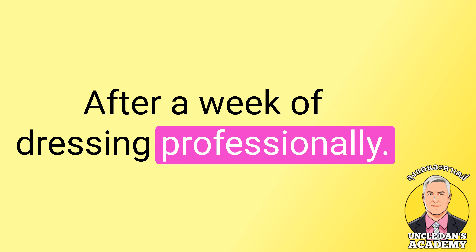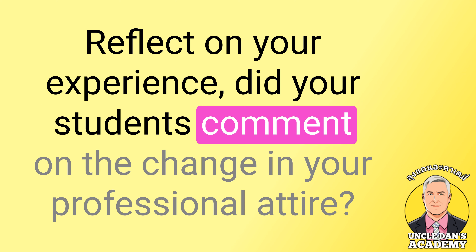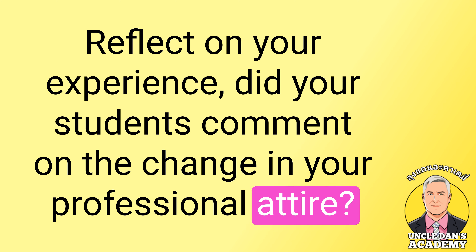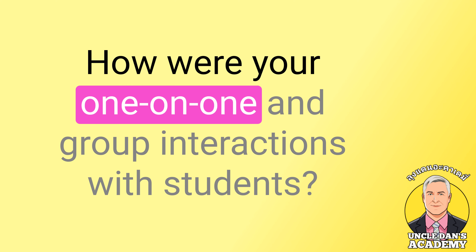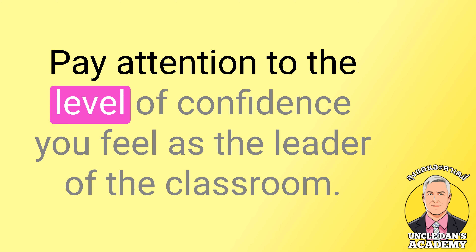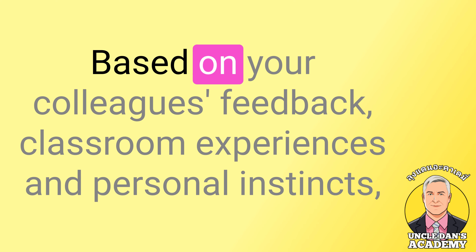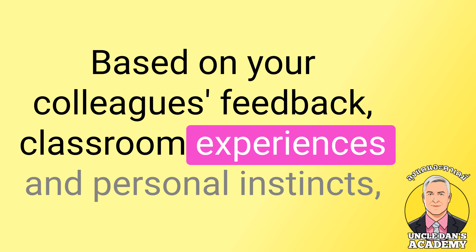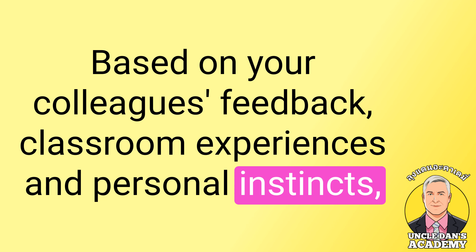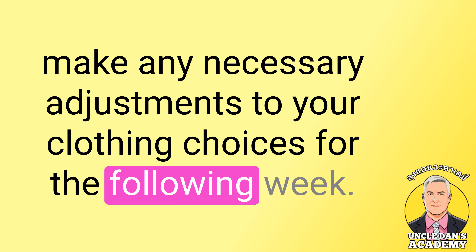After a week of dressing professionally, reflect on your experience. Did your students comment on the change in your professional attire? How were your one-on-one and group interactions with students? Pay attention to the level of confidence you feel as the leader of the classroom. Based on your colleagues' feedback, classroom experiences, and personal instincts, make any necessary adjustments to your clothing choices for the following week.